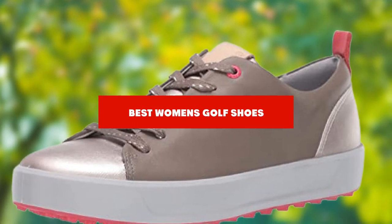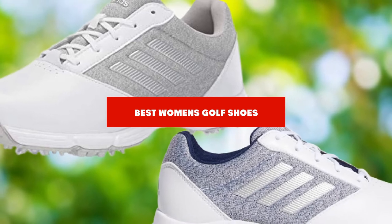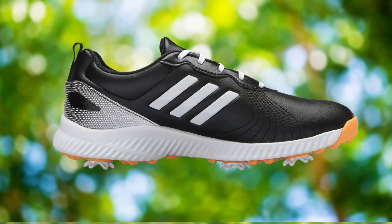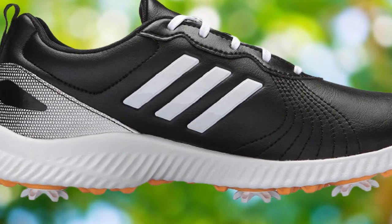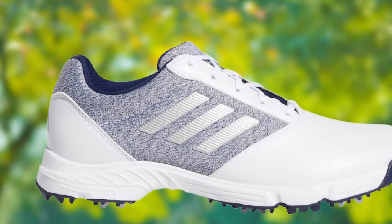If you're looking for the best women's golf shoes, here's a list you must see. We made this list based on our personal preference and sorted it based on their features, prices, quality, durability, and reputation of the manufacturers and customer feedback. We've also included options for every type of customer. So let's get started.